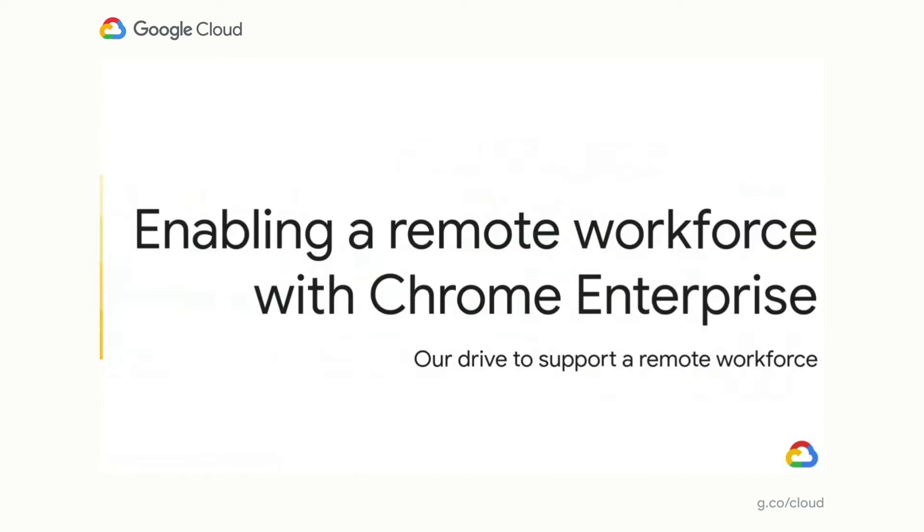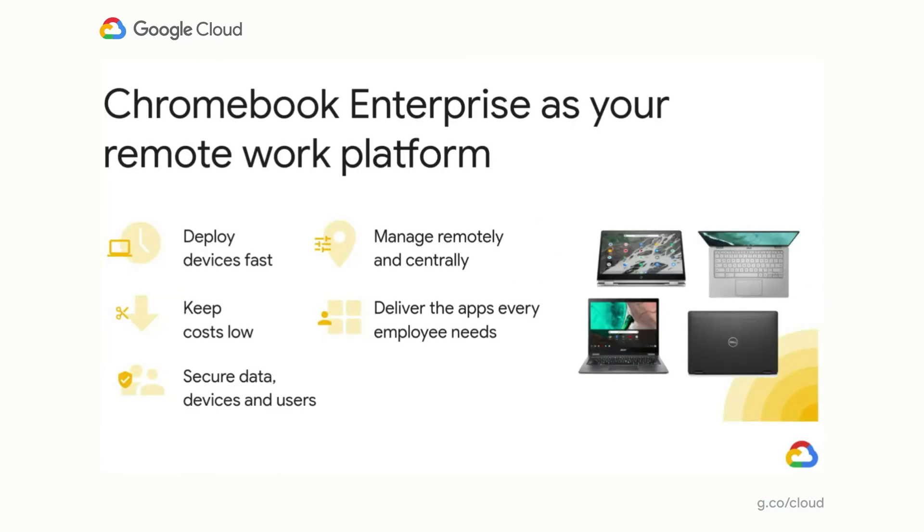Now let's dive into where Google and our Chrome solutions can help enable this remote worker world, along with some customer examples. Chrome Enterprise provides you with a complete cloud-based platform to enable mobile and remote working. It does this by providing five unique pillars that have always been core tenets of the platform, but now more than ever have become paramount to operating in today's environment and the foreseeable future.